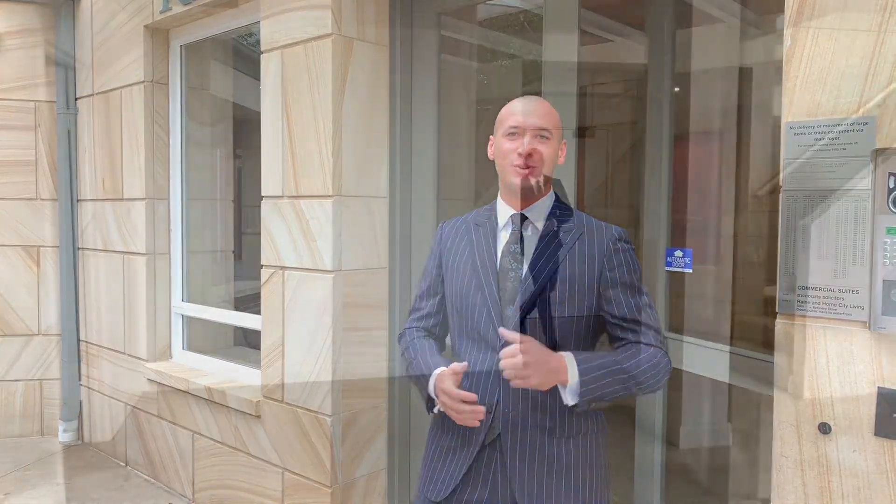Ladies and gentlemen, I'm Cameron Stamwells from Rain and Horn City Living and I welcome you all today to apartment 1403 in the renowned Salander building. The property has expansive views of Sydney Harbour and gives off a very relaxed feeling throughout. So let's go on up and take a look.